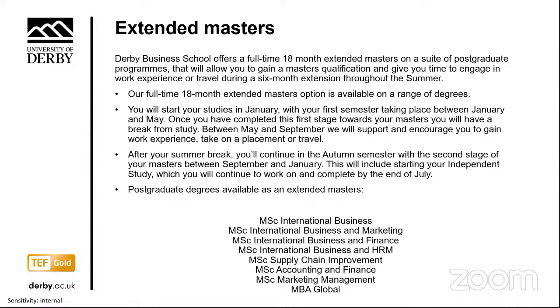Our 18-month extended master's is available in a range of subject areas. You'll start your studies in January, with your first semester taking you through to May. Once you've completed that first stage, you can take a break from study between May and September. We will support and encourage you to gain work experience, take on a placement or travel — whichever option you choose, this opportunity will help you develop as an individual and stand out from your fellow graduates.